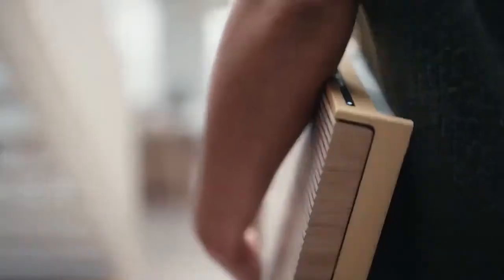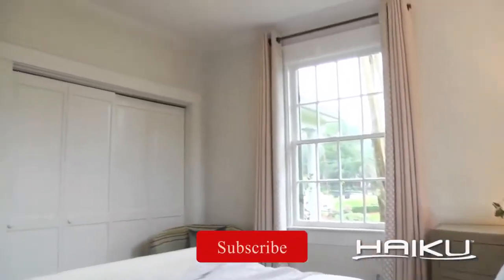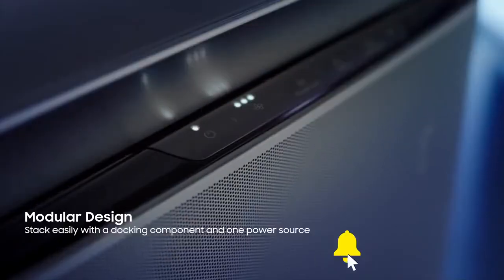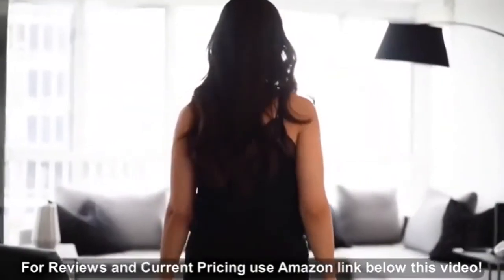Which one do you prefer? Let us know your opinion in the comment section below. This was all for today — hope you liked the video. Don't forget to subscribe to our YouTube channel and hit the bell icon for more updates and notifications. Stay safe and we will be back soon with another video.